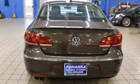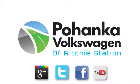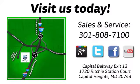Enjoy every drive in a Volkswagen. Hurry in today and see it for yourself. Visit Bohanka Volkswagen today. Find us by the car tower, conveniently located on the Capitol Beltway at exit 13, 1720 Ritchie Station Court in Capitol Heights, Maryland.